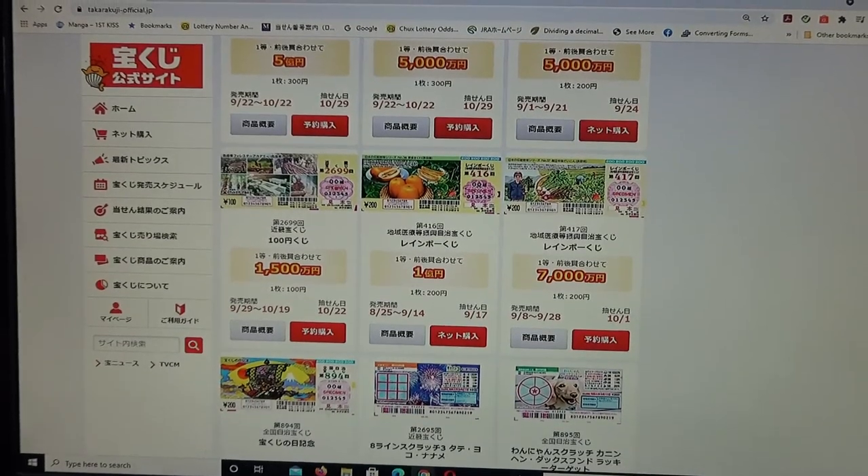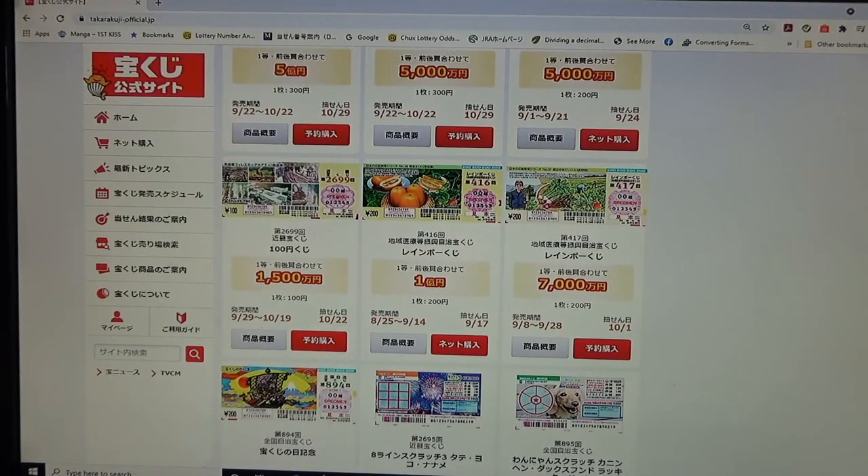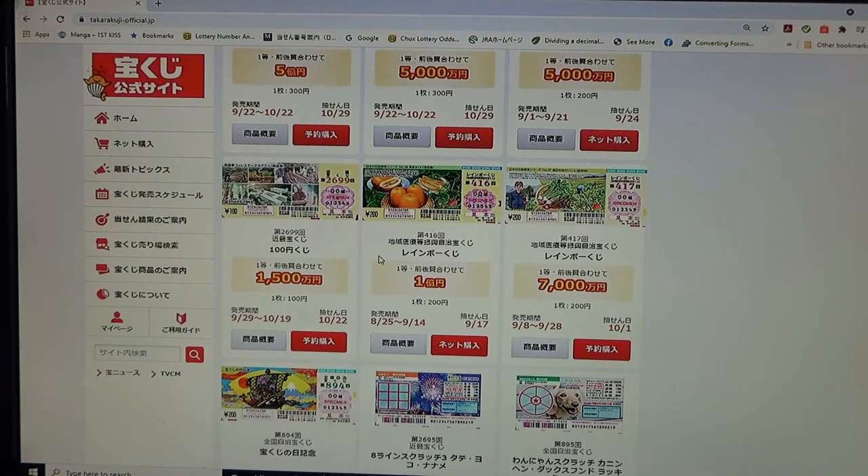You are looking at the official Takodakuji website, called Takodakuji koushiki site. Here is the game for drawing 416 — it's a community medicine promotion self-government lottery ticket. Here is the jackpot, Ichioku-en. A ticket costs 200 yen. The sales period is from August 25th until September 14th, and the drawing date is September 17th.